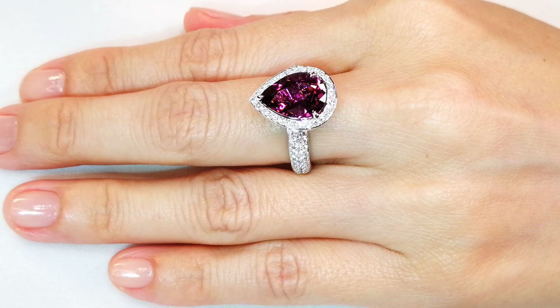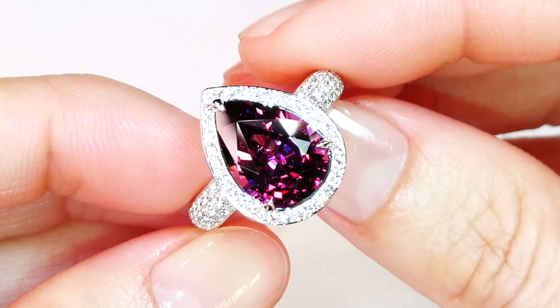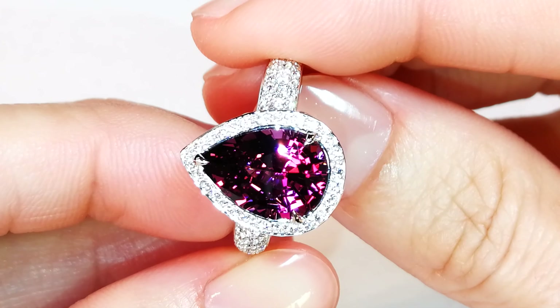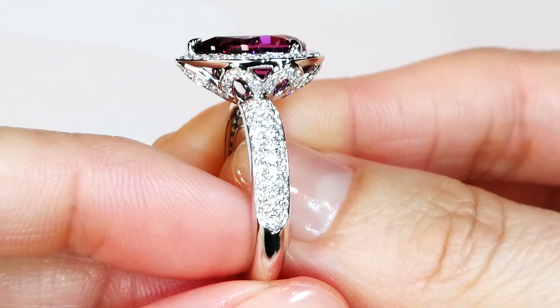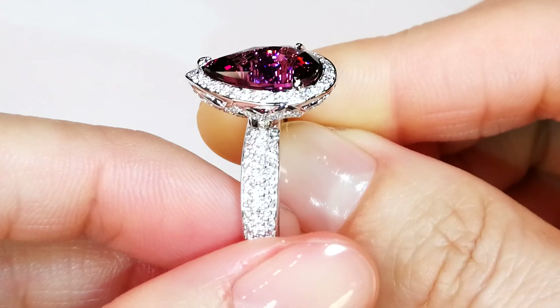Excellent collectability value, extremely top quality. You've got 1.07 carats of D flawless diamonds and aeronautically engineered cap settings. Garnet is extremely durable — you don't have to worry about it. You can wear it every day, wear it loud and proud, and pass it down to the next generation.